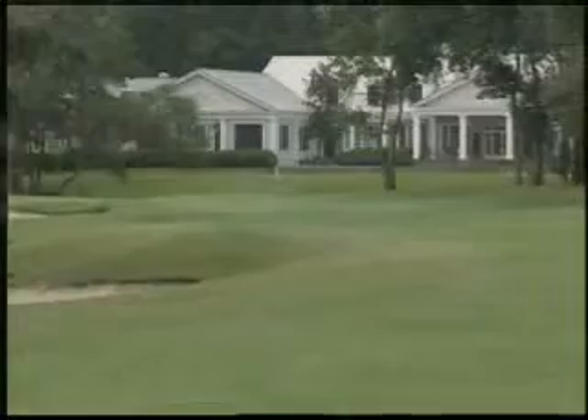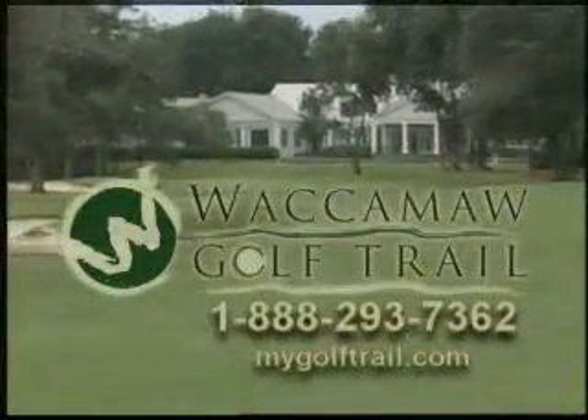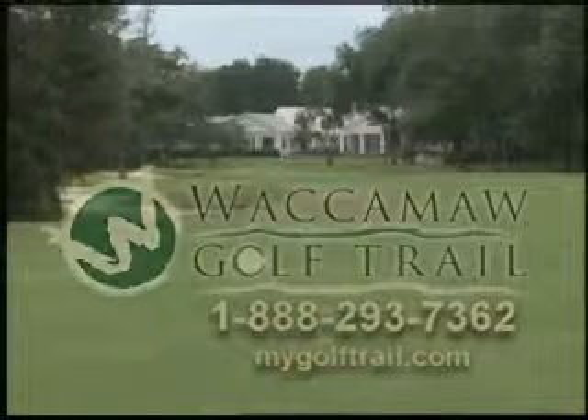For your next golf vacation, we invite you to visit us on the Waccamaw Golf Trail and enjoy some of the best golf of your life. For more information, call 888-293-7362.